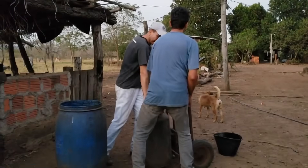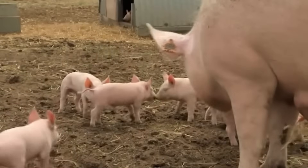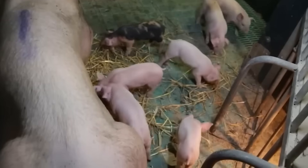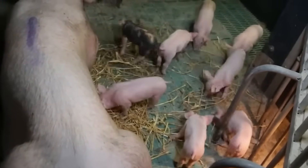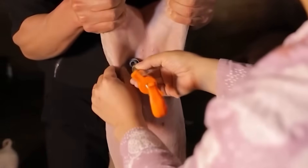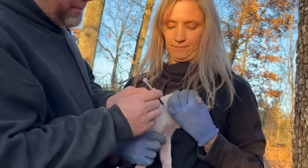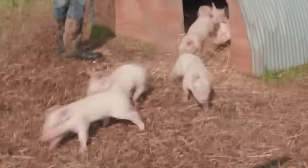Every day the factory processes up to 10,000 pigs, 5,000 cows, and hundreds of thousands of chickens. The total output can reach hundreds of tons of meat per day. All are transported by refrigerated containers to supermarkets, restaurants, and even for export.